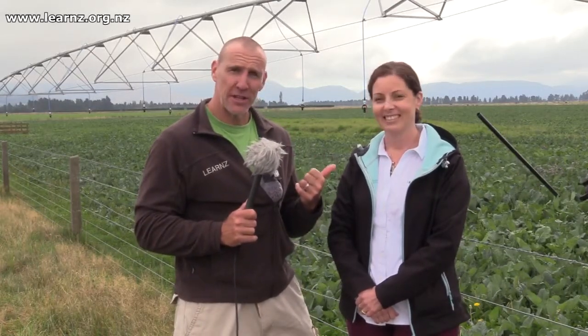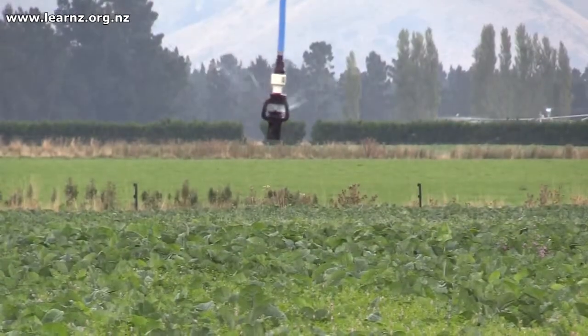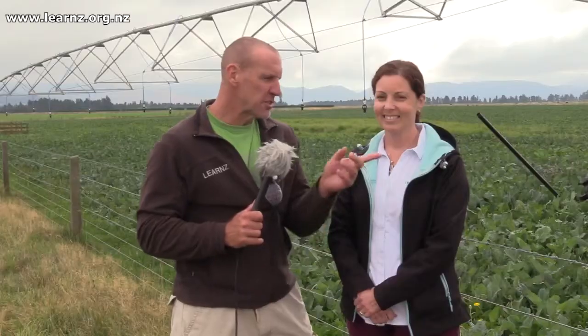We said we're going to the Sheffield storage pond and we'll get you there in a moment, but here's Elizabeth, the CEO - the Chief Executive Officer - for Irrigation New Zealand. Behind us is an irrigator, and if you listen you can hear it going. Sounds a bit like rain.